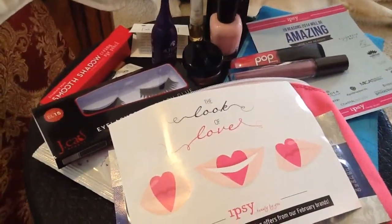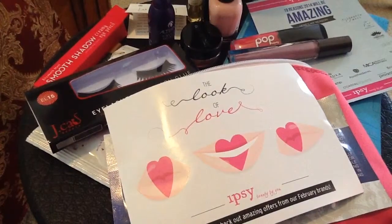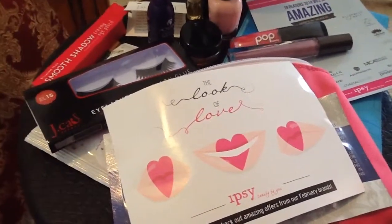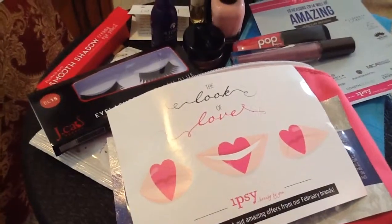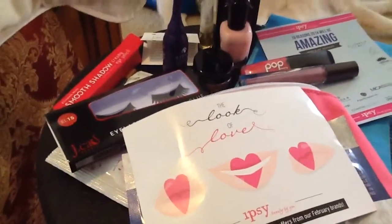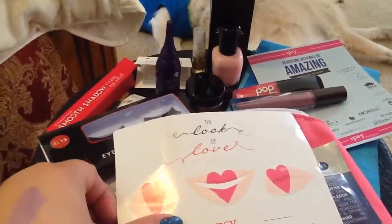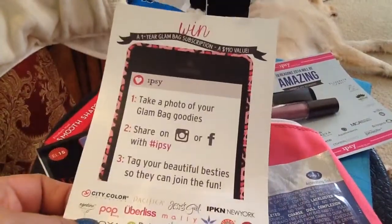Hi everyone, welcome back to my channel. Today I thought I would do a combined Ipsy bag opening and unboxing because I don't know what happened in January — it was just so weird and busy, and February seems to be almost gone as well. I can't believe we're almost at the last week of February. So I thought I would get down to it and show you the products so I can start using them, because I do like to open it with you guys and share, and then I'll start testing and using. So these are two months worth of Ipsy bag products, which is pretty good. I like Ipsy — I like the fact that they give you some amazing brands to try. So the first one is the month of February, which is the Look of Love, their theme for February.